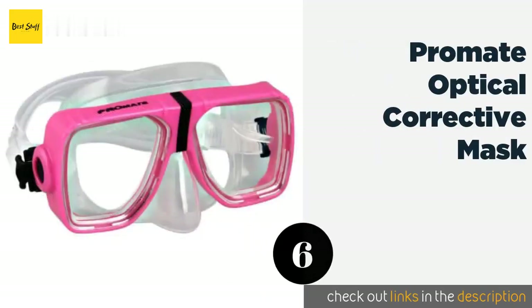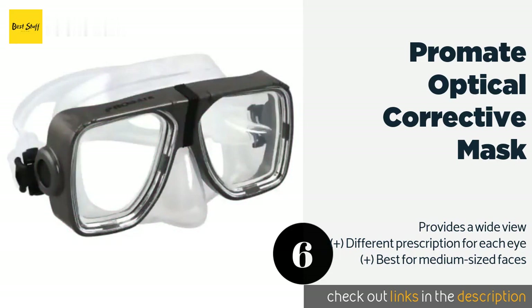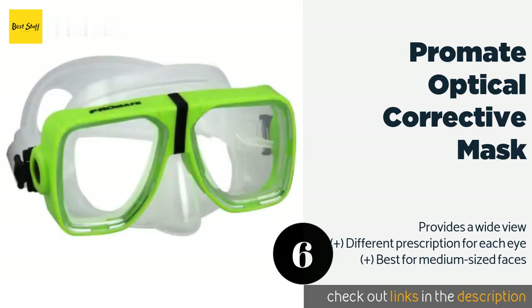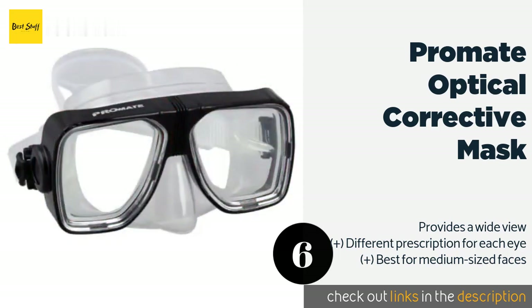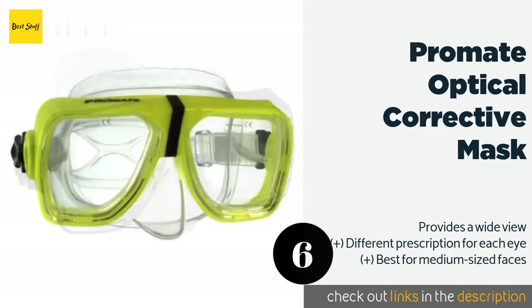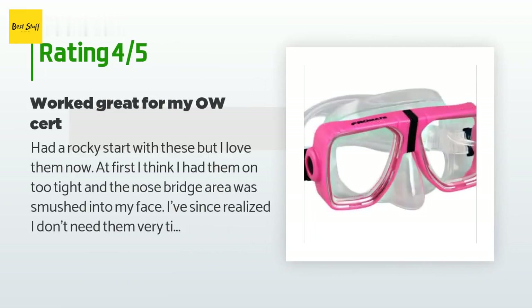The next product is the Promate Optical Corrective Mask. Even those with poor eyesight can get a clear look at marine life with this mask, which comes in options to aid nearsighted and farsighted people, as well as those who use bifocals. It has a strong tempered glass lens and a soft silicone skirt. The price is around $21. This product has an average rating of 4.8 stars from more than 764 customer reviews.